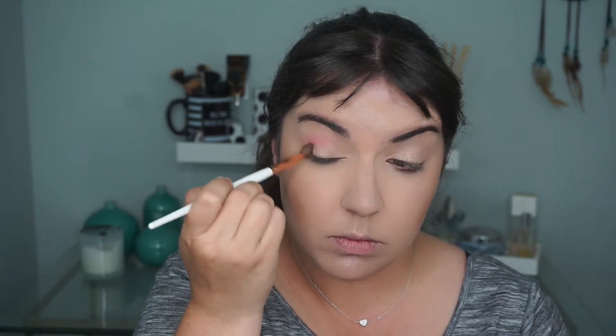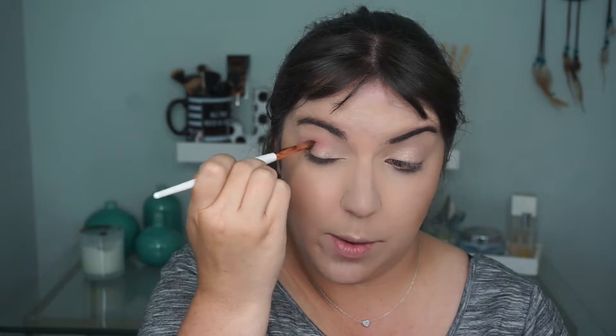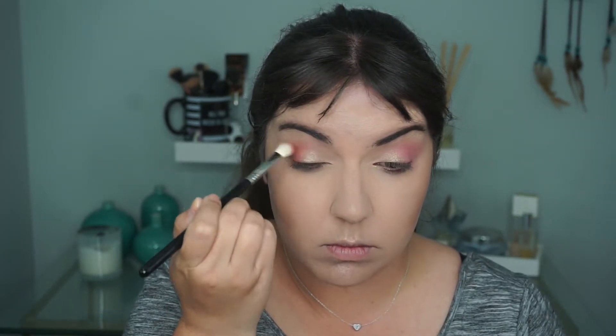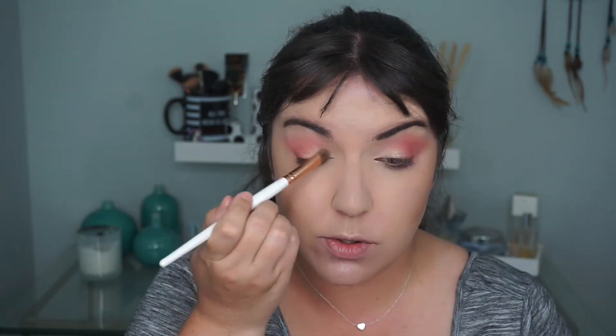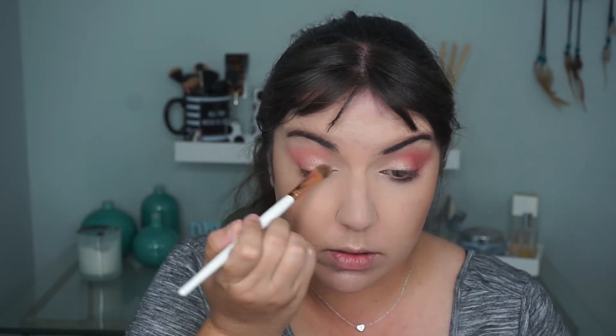I'm going to start working that in my crease, and then I'm creating a little V shape, and then I'm using circular motions to blend it out. Next, I'll hop over to the Saharan Palette and go into the shade Bororo. Then I'm going to go back into the Rose Chrome and just deepen up where I put it before, and then I'm just going to blend it all together.